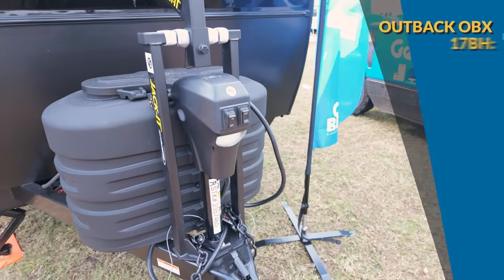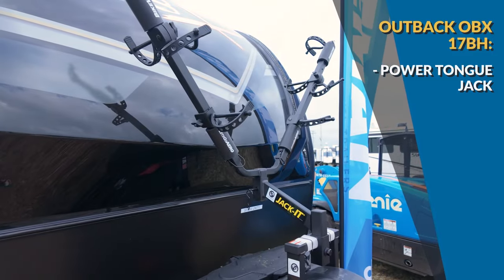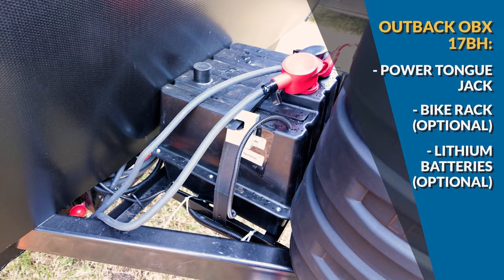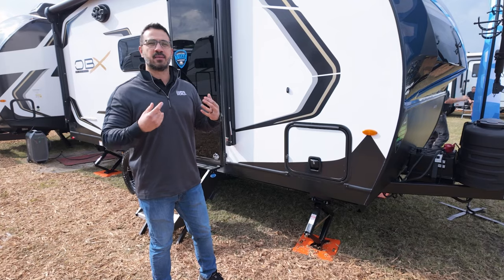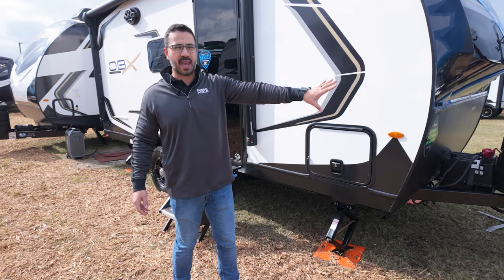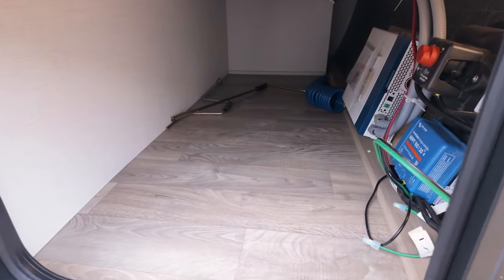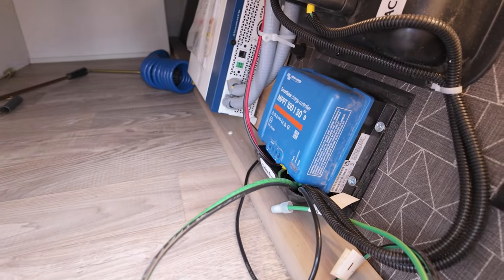Starting up front, this one has a power tongue jack which makes it nice and easy to connect and disconnect from your tow vehicle. It also has the optional front bike rack. This one has optional lithium batteries — when you combine that with either the 220-watt solar panel or the double 220 watts for 440 watts total, that creates a great system for off-grid use. It's fully laminated with a painted front cap that looks gorgeous, magnetic slam-latch baggage doors, and the inverter is already hooked up.